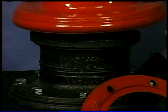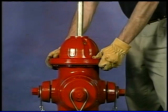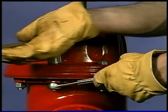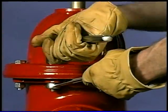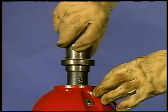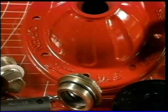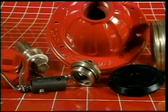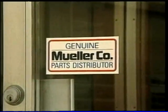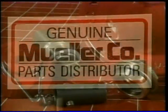That brings us to another important point: the kind of replacement parts that will work best in the Super Centurion 250 or any other Mueller hydrant. Despite the temptation of so-called bargain prices for non-OEM parts, the last thing you need is a non-OEM part that fails. If tolerances are wrong and the fit isn't right, you could end up having to re-repair the hydrant, costing far more than you'd ever save. Always specify genuine OEM replacement parts, and when you need Mueller parts, check to be sure the Mueller name is on those parts.